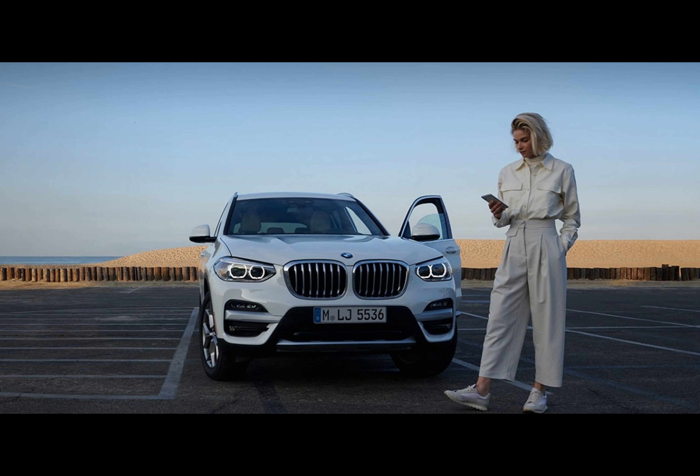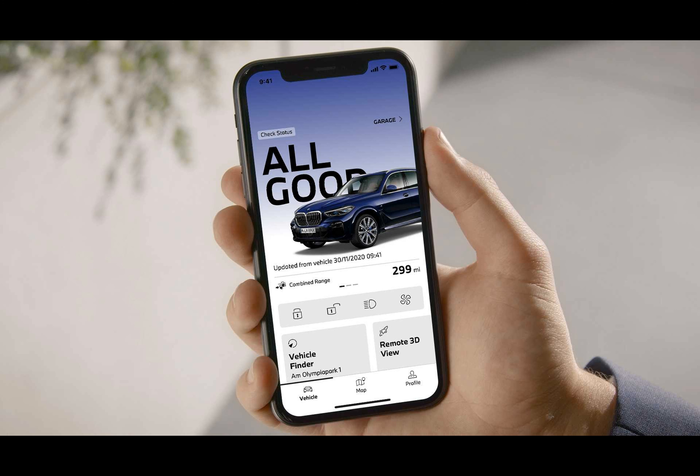In some European markets, BMW is adding digital parking and EV charging payments without the need to leave the car. In Germany, this service also allows you to pay for fuel.